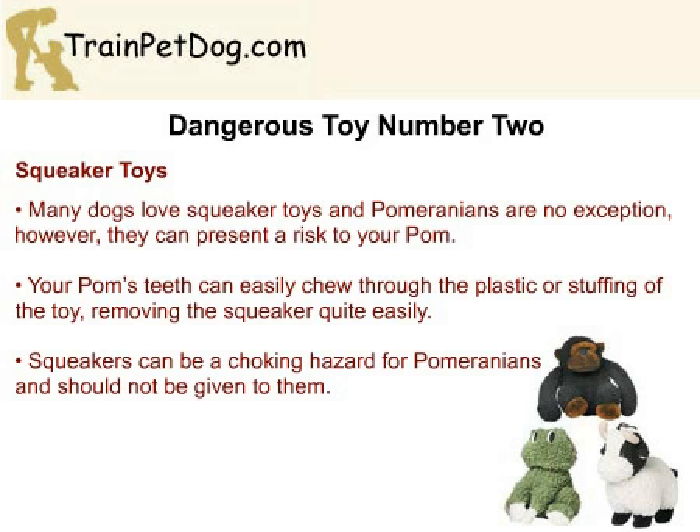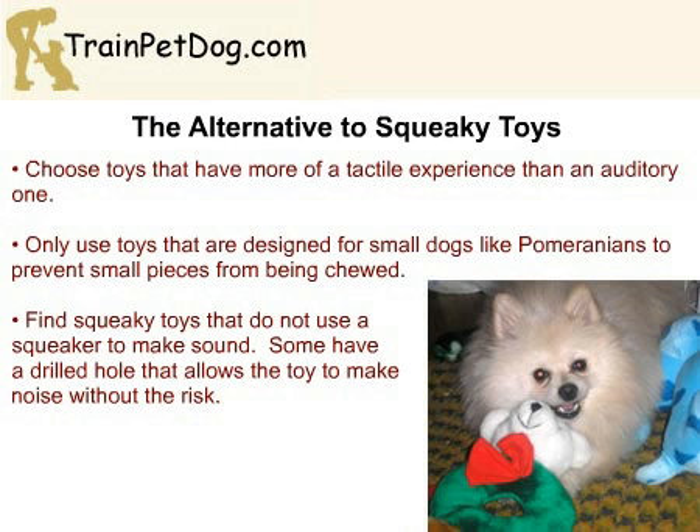Dangerous toy number two: squeaker toys. Everyone loves a squeaker toy, and the reaction your Pom can have to them can be very entertaining. Unfortunately, they are a major risk for dogs, including Pomeranians, since the small plastic squeaker is often chewed out of the toy. This squeaker can lead to your dog choking, or if he does manage to swallow it, the squeaker can cause an obstruction in the intestine.